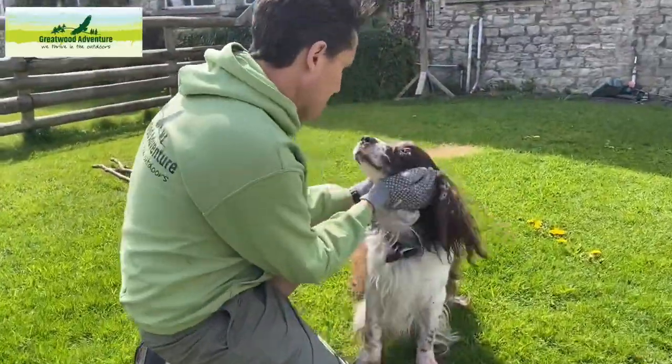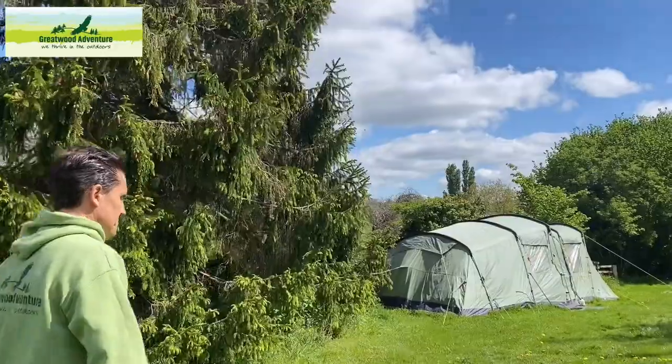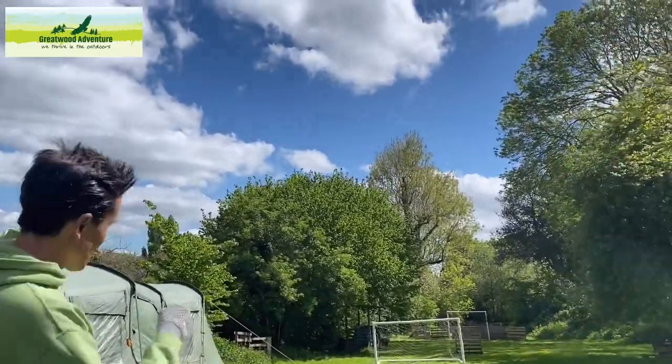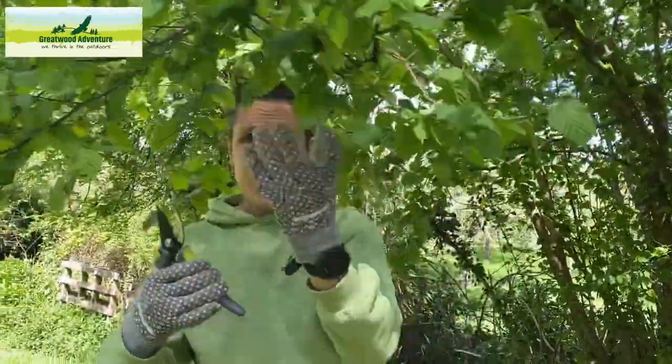I'm going to put you out the back because we want those birds to turn up, so it's time to collect some leaves. Target spotted — there's a hazel down here that's overhanging. I'm going to carefully prune this tree with these secateurs and of course protective gloves.